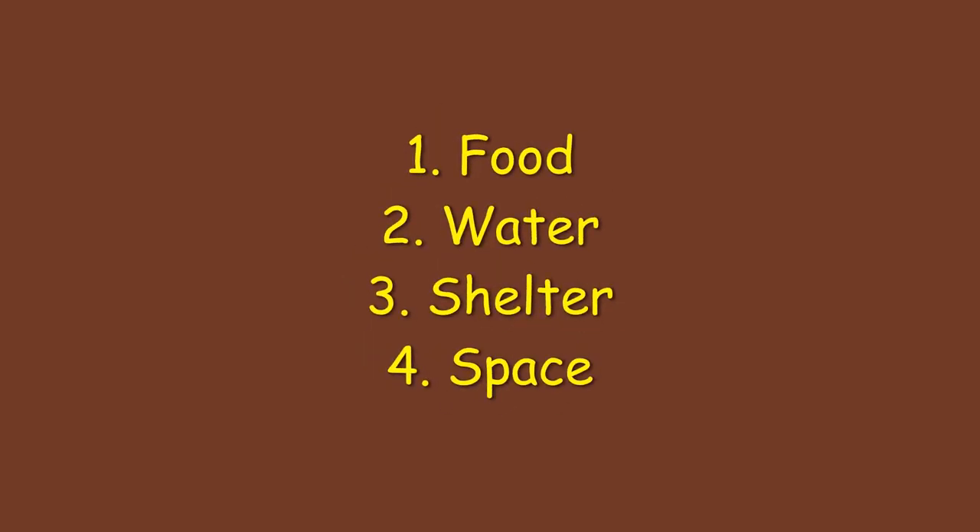Excellent! Food, water, shelter, and space are our four habitat needs. First on our list: food.